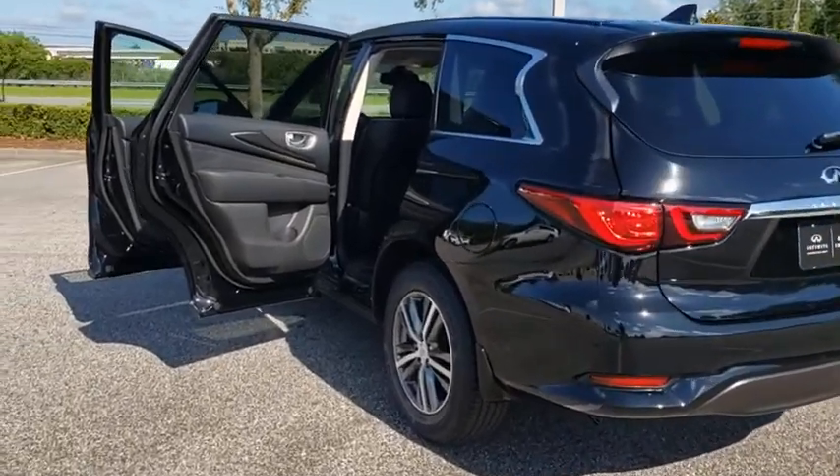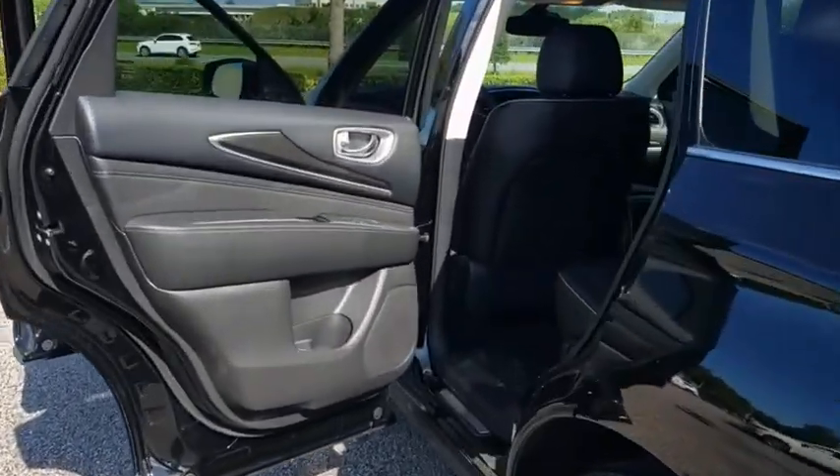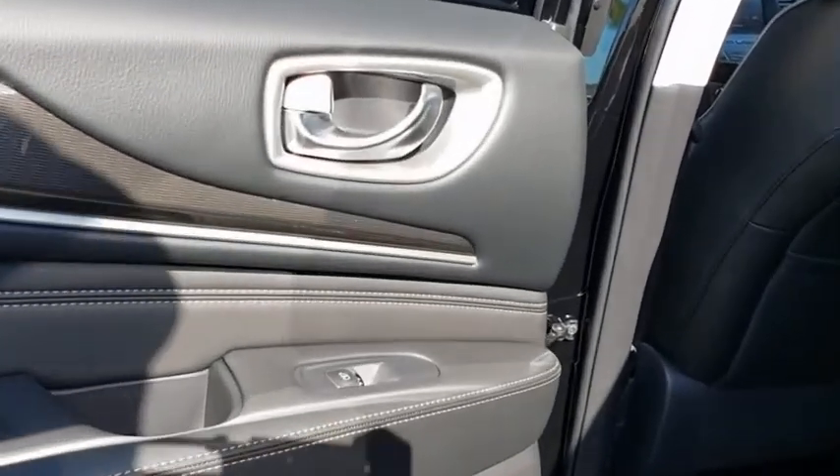Auto-dimming rear-view mirror, four-wheel disc brakes, aluminum wheels, floor mats, keyless start, AM-FM stereo radio. This isn't just a vehicle, it's an experience. So stop in for a test drive today.